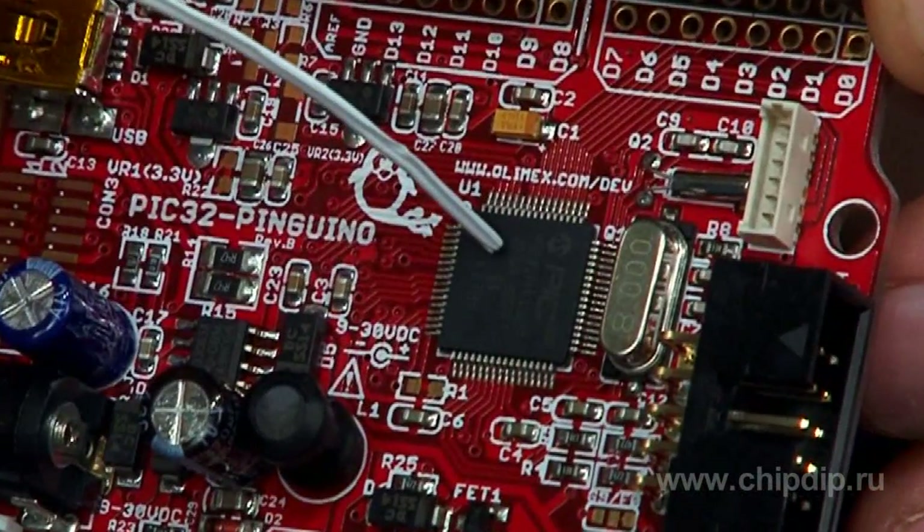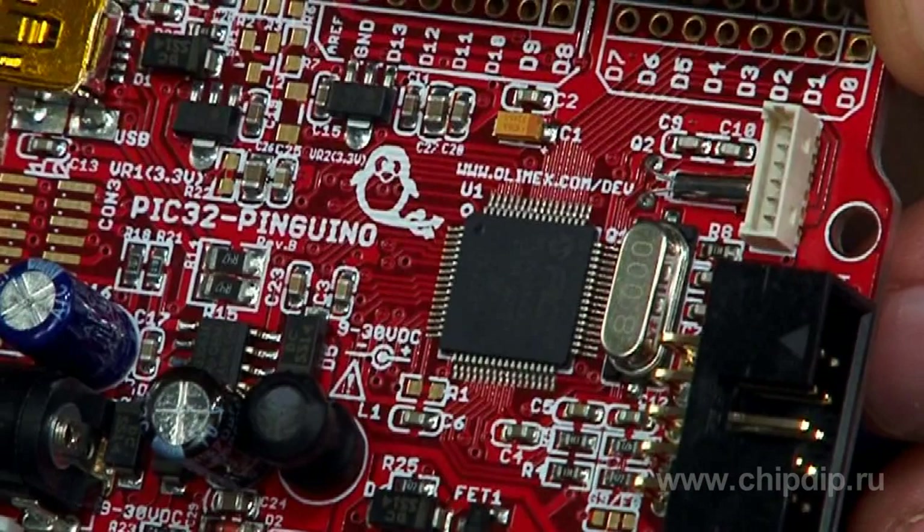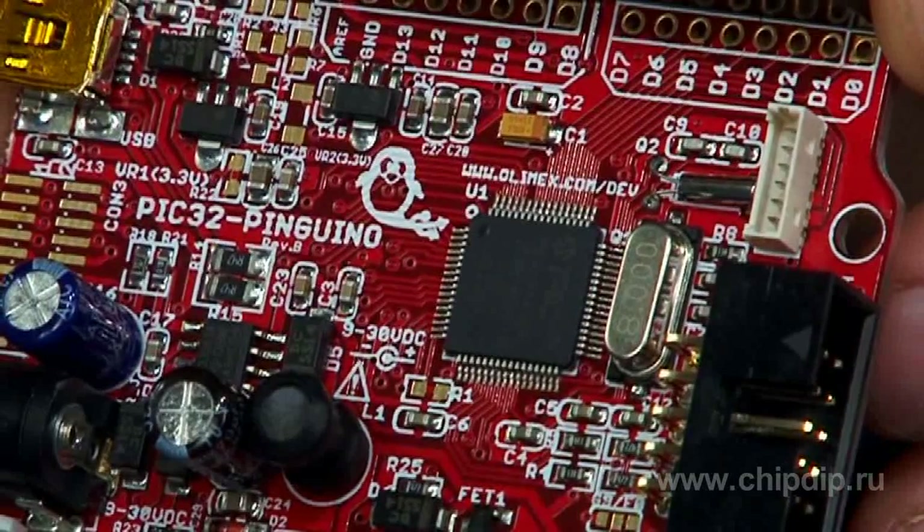Microcontroller PIC32MX440F256H running at 80 MHz, 256-kilobyte flash memory, 32-kilobyte SRAM, 2x EUART, SPI, and 2x I2C interfaces.